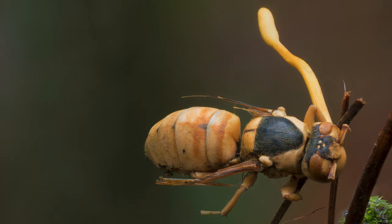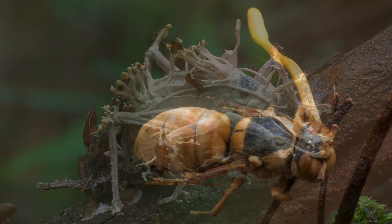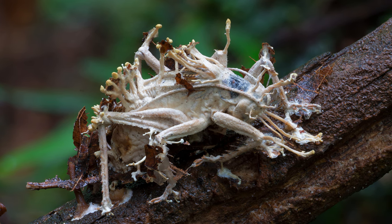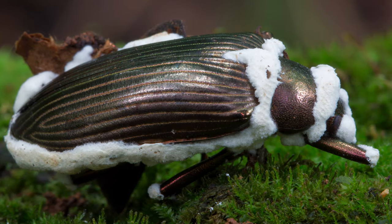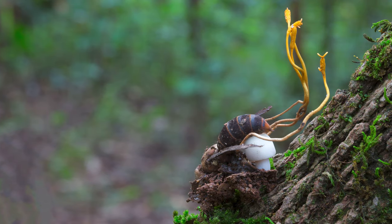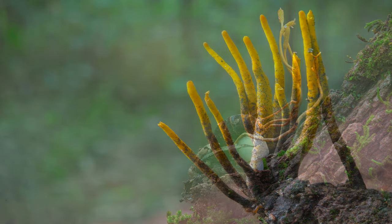The way these flesh-eating fungi kill their prey is macabre — like something out of a horror movie. You'll find them in forests all over the world. Some just infiltrate the body of the insect, digesting it as a food source before sending out its reproductive bodies in weird and wonderful forms.